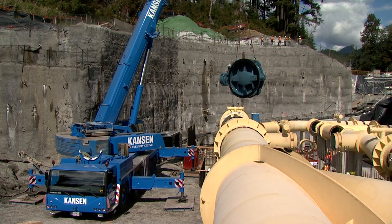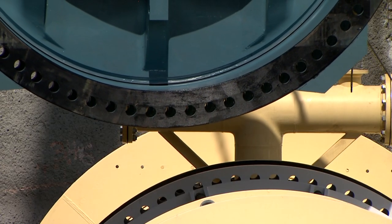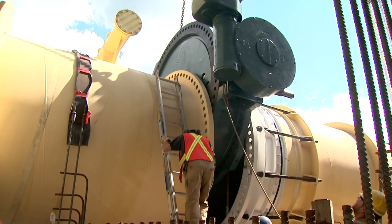Desurek Ewa Butterfly Valves were installed at Metro Vancouver's Coquitlam UV Water Treatment Facility in British Columbia, Canada in case the pipeline would need maintenance.